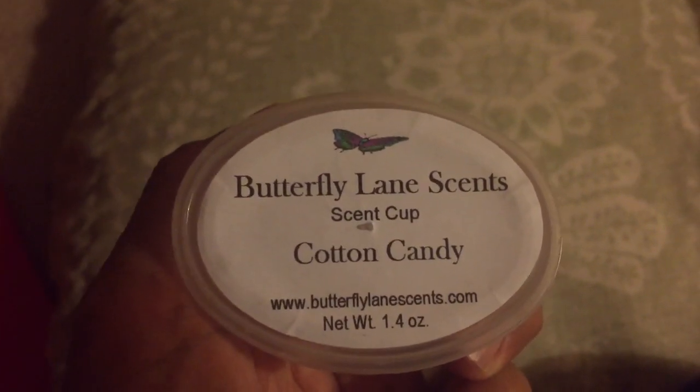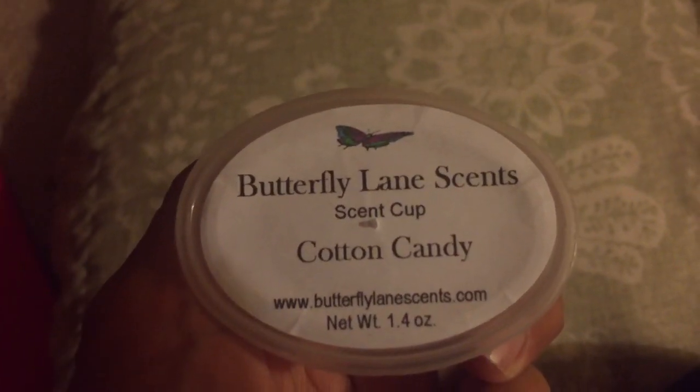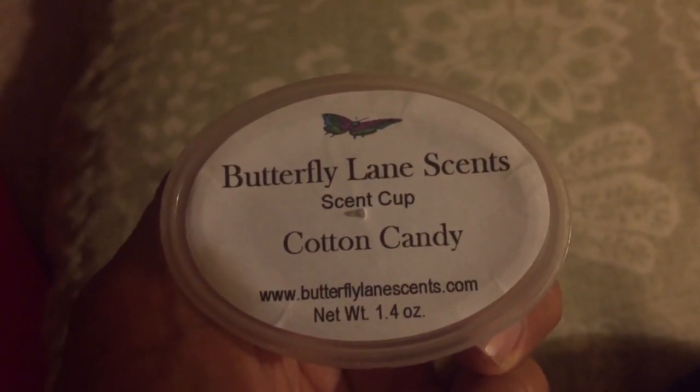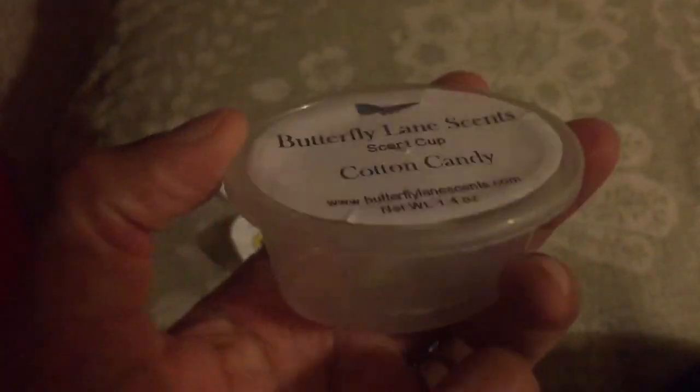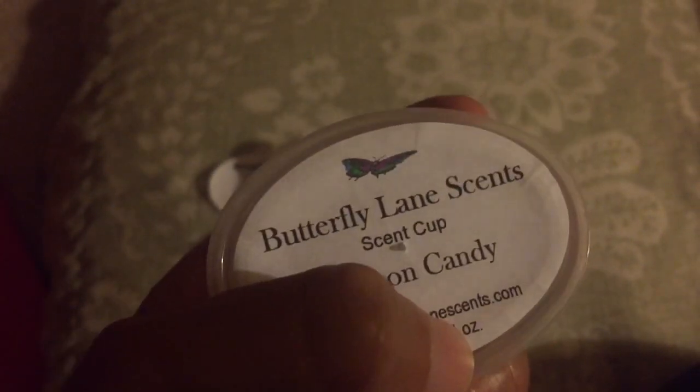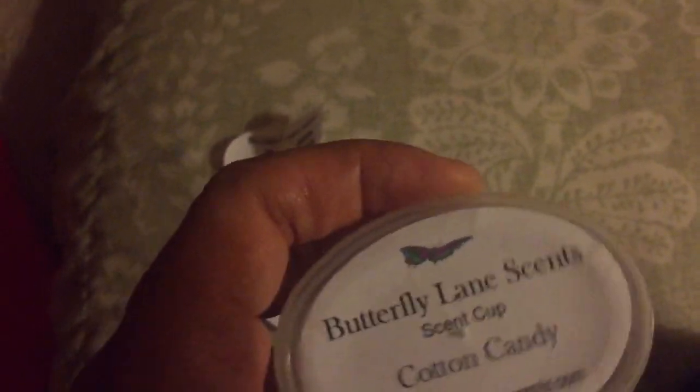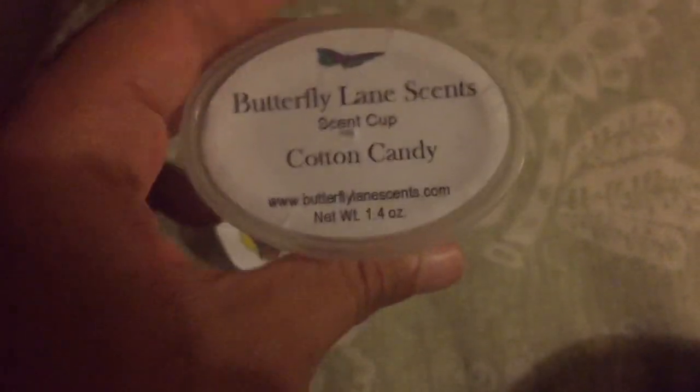For those looking for a very good cotton candy scent, Butterfly Lanes is number one. This is still going. I put this in around 12:30, and it's still going. I did use the whole thing — it's 1.4 ounces of wax. I use the whole thing, and this will go for over 24 hours for those looking for wax that lasts over a day. I change mine out every day. My voice sounds so raspy — I just came from my son's football game yelling.